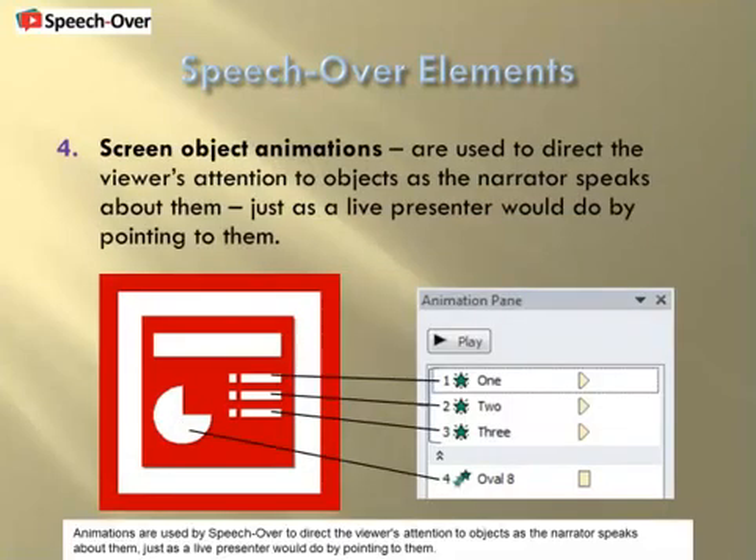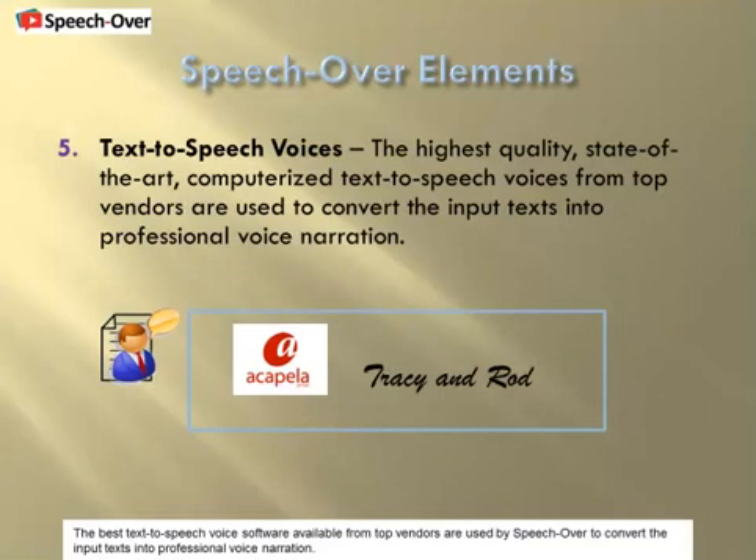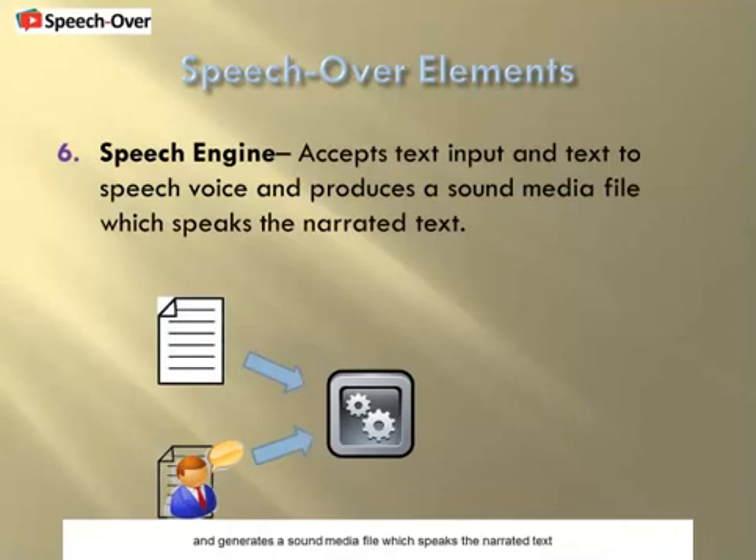Animations are used by SpeechOver to direct the viewer's attention to objects as the narrator speaks about them, just as a live presenter would do by pointing to them. The best text-to-speech voice software available from top vendors are used by SpeechOver to convert the input texts into professional voice narration. SpeechOver uses a speech engine that accepts text input and a text-to-speech voice, and generates a sound media file which speaks the narrated text.